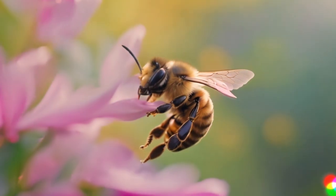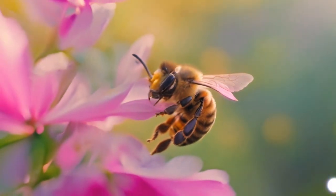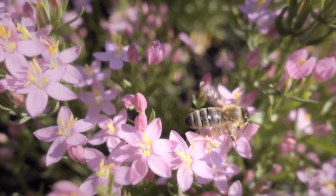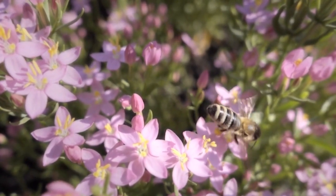Meet our little friend, Buzz. Buzz is a bee, and bees are incredible creatures that play a crucial role in our environment.